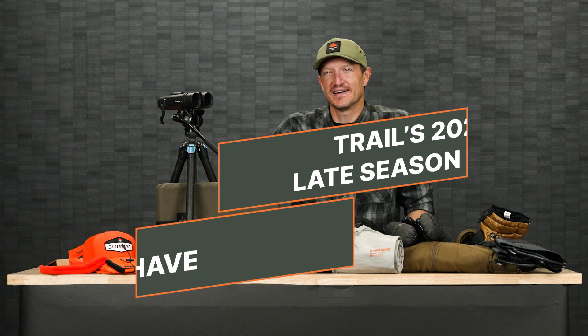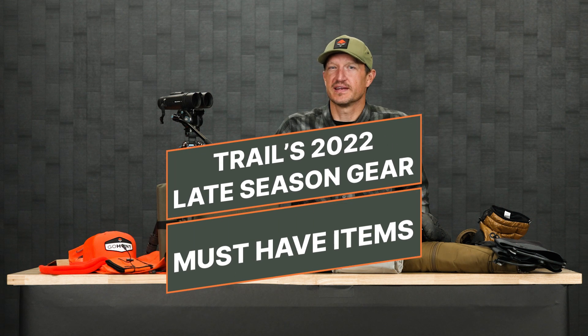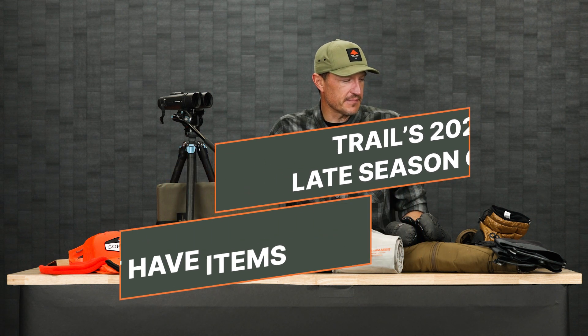Hey, Terrell over at GoHunt. Unfortunately, my favorite month of the year is over — September. I got my archery elk hunts out of the way and I'm moving into that late season rifle hunt. I am fortunate enough this year I still have a couple of rifle deer tags in my pocket. I do like to rifle hunt and I would suggest if you like to hunt in general, you got to be multifaceted — bow hunt, muzzleloader hunt, and rifle hunt to really extend your seasons. There really are some great late season rifle deer or elk hunts out there if you want to do some research and find those opportunities.